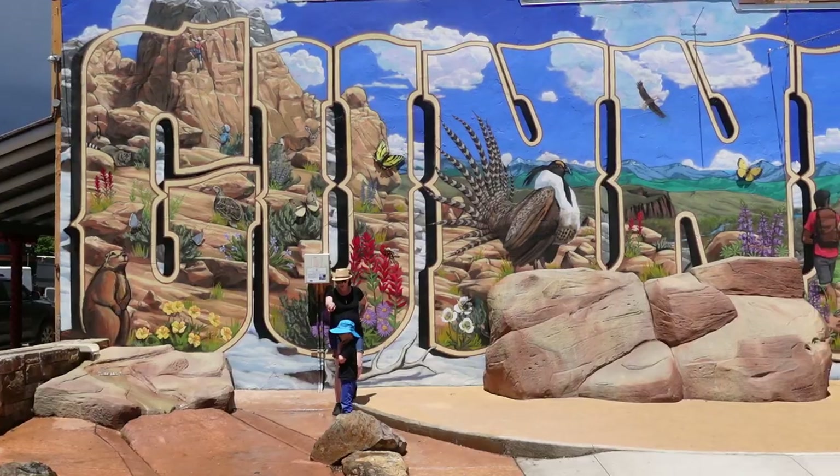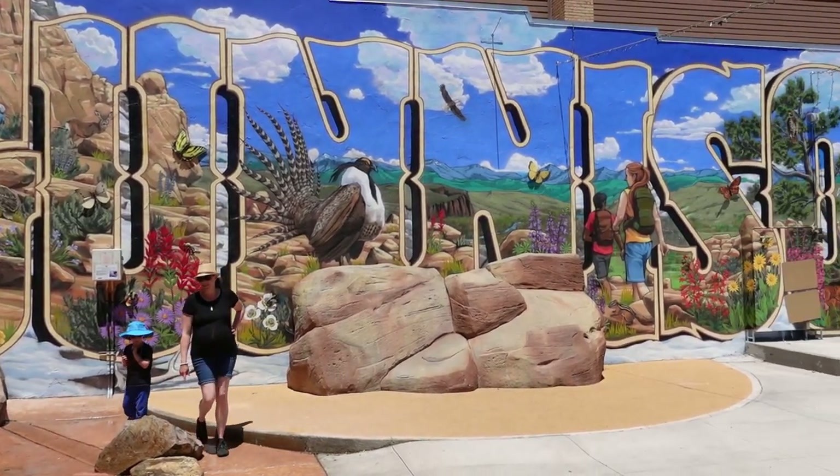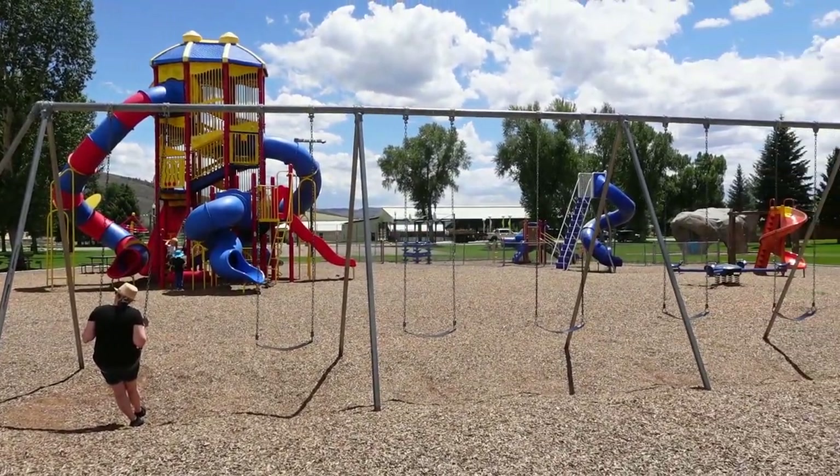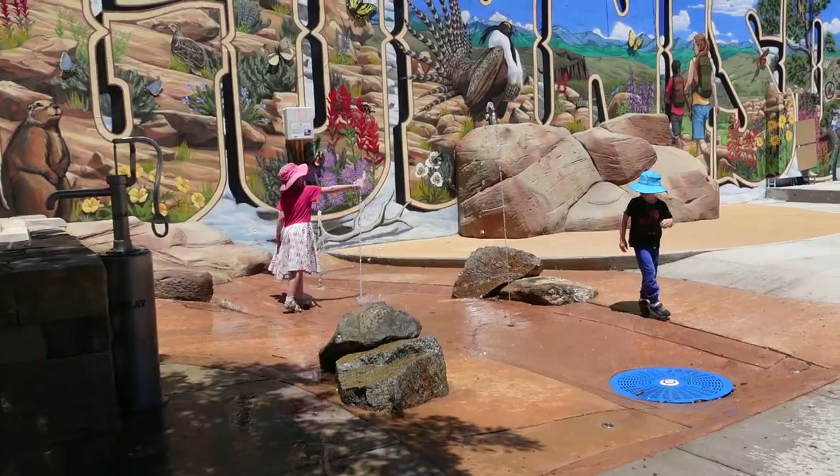Outside the campground there are plenty of other things to do as well, though the campground itself keeps you plenty busy and you could just stay here. But you should venture out because there are a lot of things nearby. Gunnison, Colorado is just a quick drive into town — if you have kids there's a pretty awesome playground and a water feature. There are restaurants and events as well. A bit further away is Montrose, which is bigger if you need larger town amenities. And even better than that is Black Canyon of the Gunnison National Park.